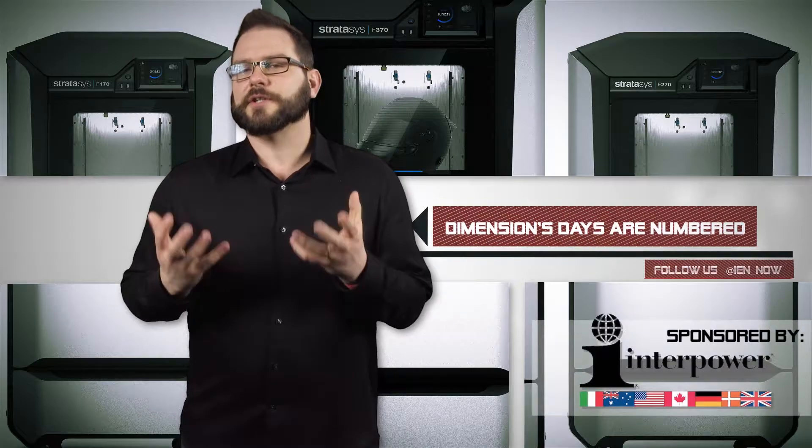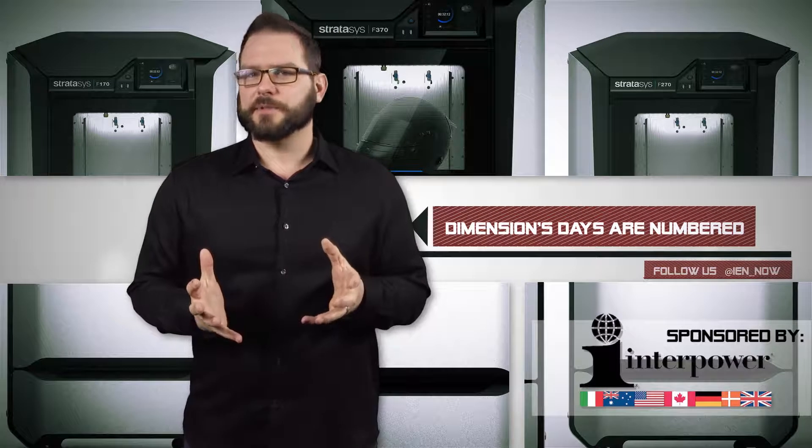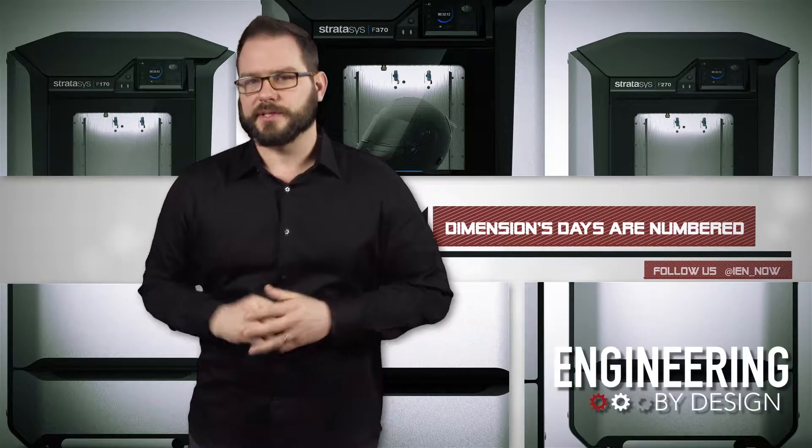It sounds like Dimension's days are numbered. Last week, Stratasys introduced a new line of FDM machines, the F123 series.